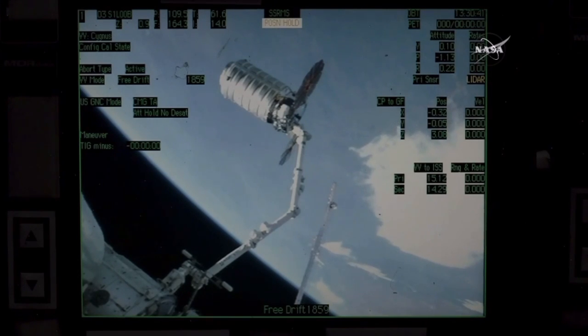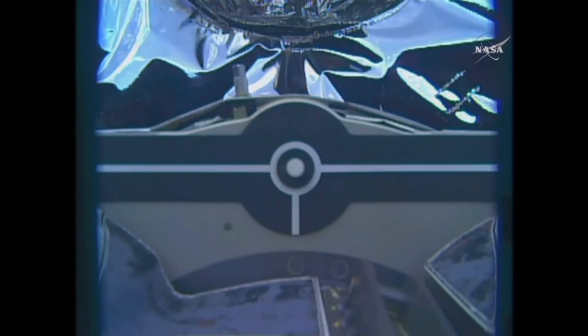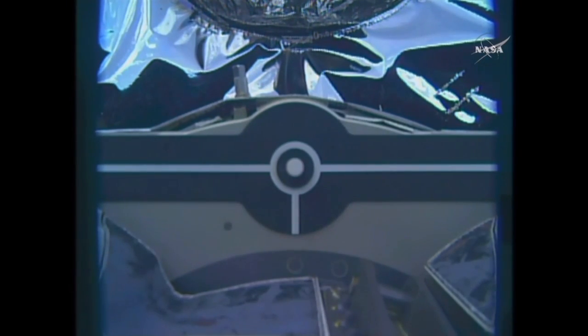At 8:30 a.m., 254 miles over southern Paraguay, the Cygnus cargo vehicle has been released from the International Space Station. Now in just about 20 seconds, the first departure burn is scheduled to start drifting slowly away from the International Space Station.